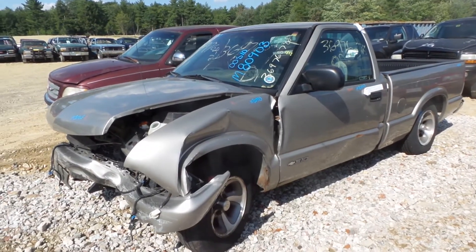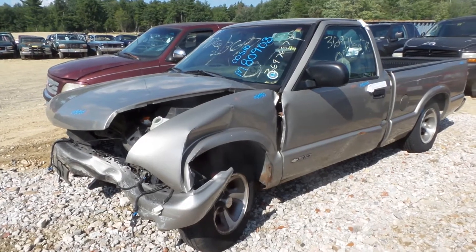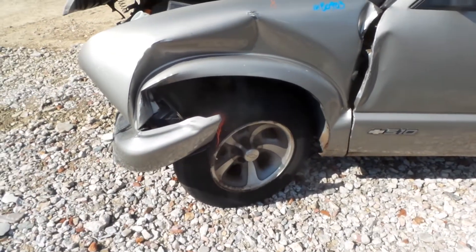This is Alex with New England Auto and Truck Recyclers, and today we are parting out a 2000 S10, stock number M80903. This is a two-wheel drive truck, but does have a good front spindle.